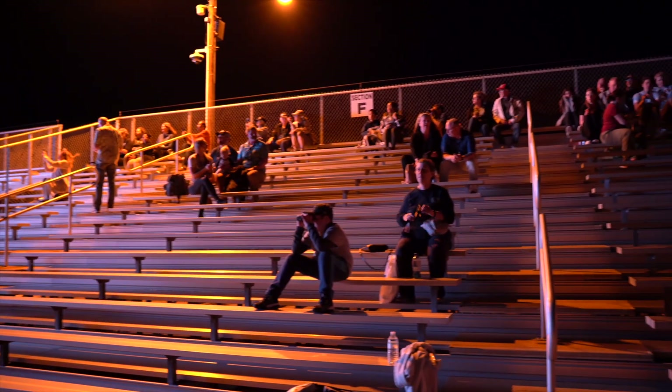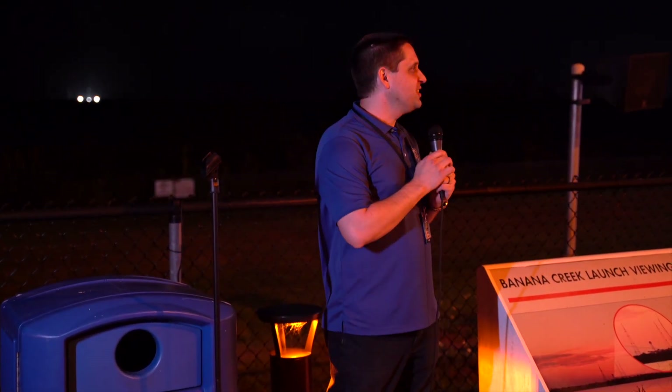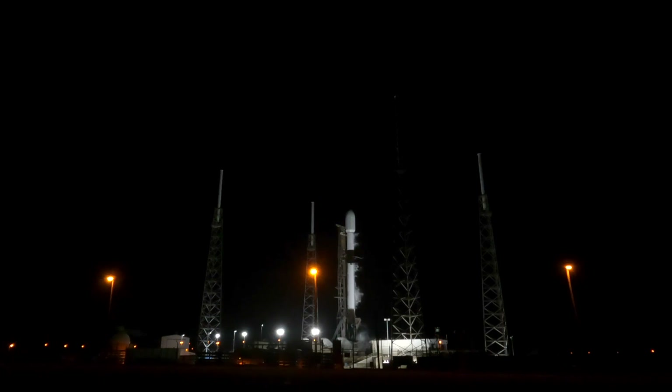It's a combination of relief and excitement all at the same time — being able to watch it launch and preparing to turn it on in orbit in late May. It's a combination of relief that the testing has all gone well, and we fully believe in the instrument and its capabilities to get on orbit and make the measurements we're looking for.